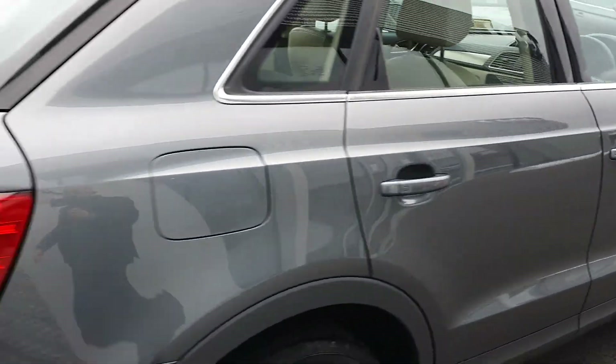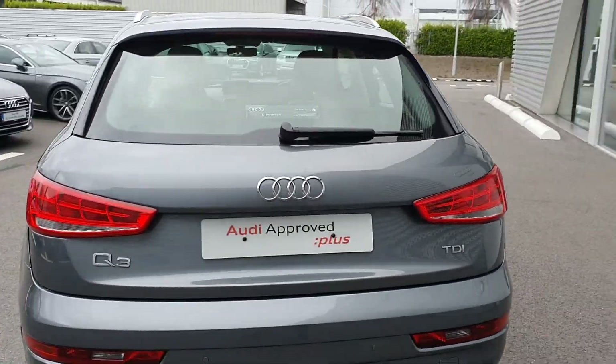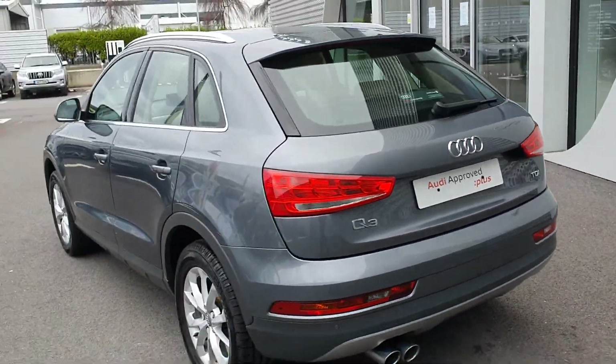With any further questions or queries on our 2018 Audi Q3, just give the sales team a call on 061-336-000.